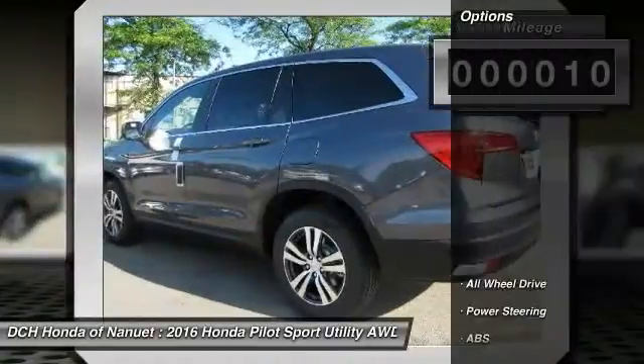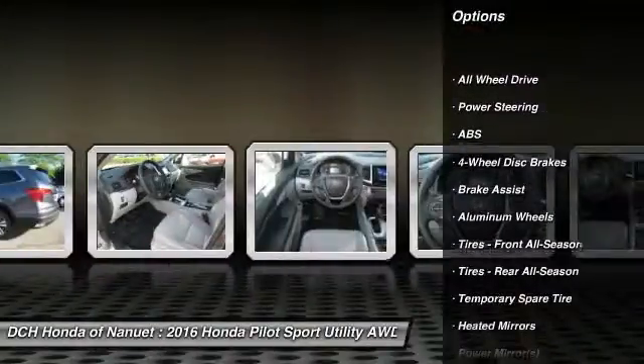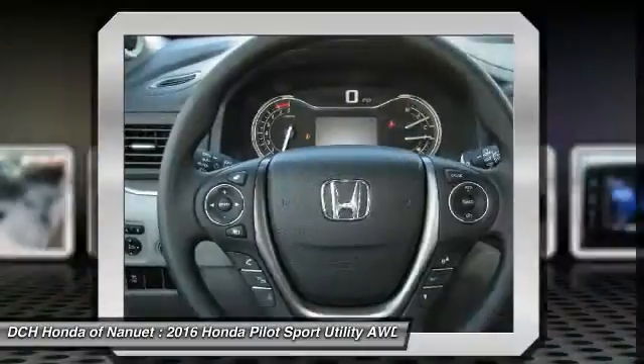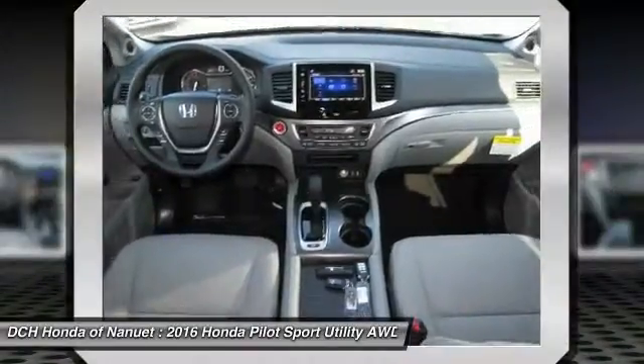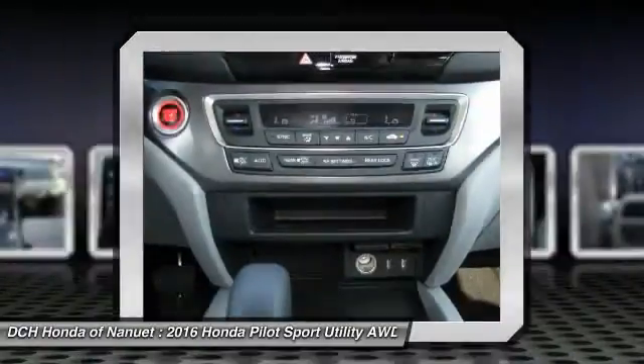Here are some of this vehicle's great options: anti-lock braking system, steering wheel audio controls, keyless entry, remote engine start, all-wheel drive, Bluetooth, adjustable steering wheel, power steering, keyless start, four-wheel disc brakes.